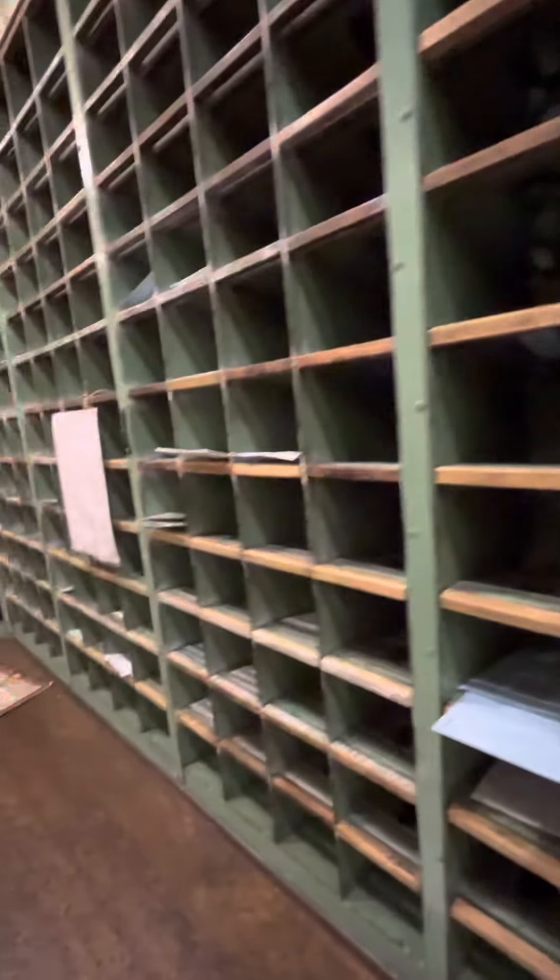This is how they deliver mail here, so this is a mail car. Chicago, Illinois — all these mails here. We got beans for us but I don't like beans.